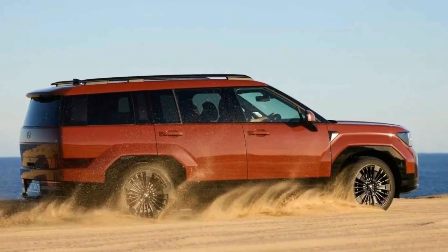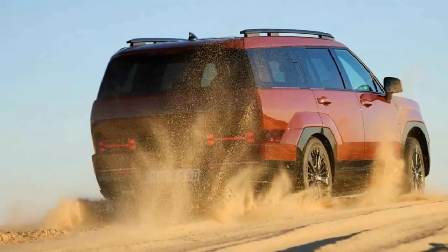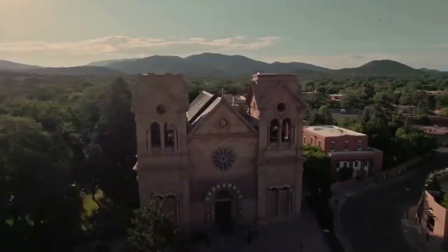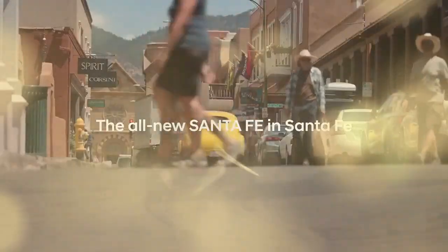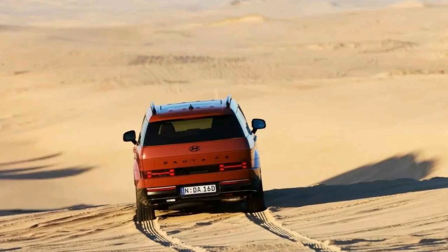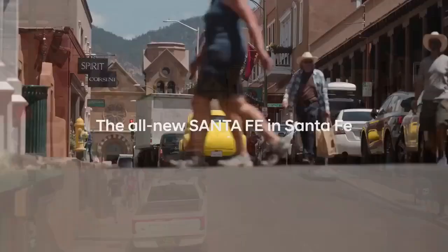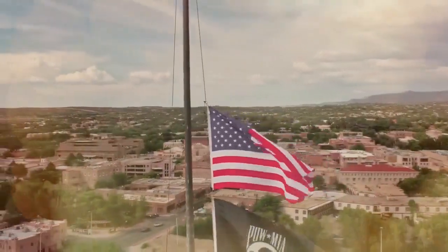The new Santa Fe is larger than its predecessor, measuring 4,830 millimeters (190.1 inches) in length, 1,900 millimeters (74.8 inches) in width, and 1,720 millimeters (67.7 inches) in height, with a 2,815-millimeter (110.8-inch) wheelbase. This makes it 45 millimeters (1.7 inches) longer, 60 millimeters (2.3 inches) taller, and gives it a 50-millimeter (1.9-inch) longer wheelbase than the old model. The new Santa Fe's size is even more noticeable in person, thanks to its boxier and more upright design.